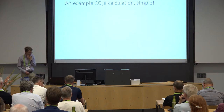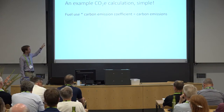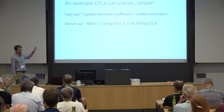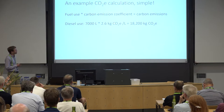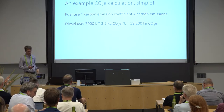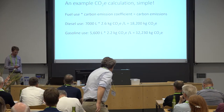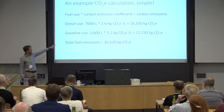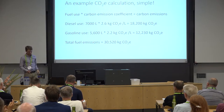Here's a quick example of what these calculations look like. For fuel use, you take the amount of fuel used times the carbon emissions coefficient to get your carbon emissions. For example, if you use 7,000 liters of diesel in a year, the carbon emission coefficient for diesel is 2.6 kilograms of CO2 per liter — multiply those together and you get about 18,000 kilograms of CO2. Gasoline has a slightly lower coefficient but the same equation. What's nice is you can put both fuels in the same unit of CO2 and add them together — in this example, total emissions from the two fuels is about 30,000 kilograms of CO2.